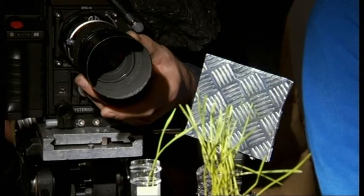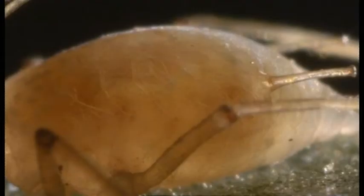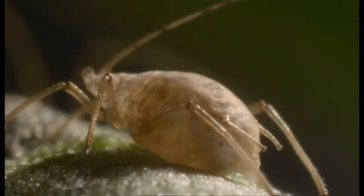This is a dead aphid that had an egg laid inside it ten days ago. The egg has now hatched and what we can see moving is the larvae of the parasitoid. It keeps its host alive so it can feed on its tissues inside, only eating the vital organs last — keeping it alive as long as it can.